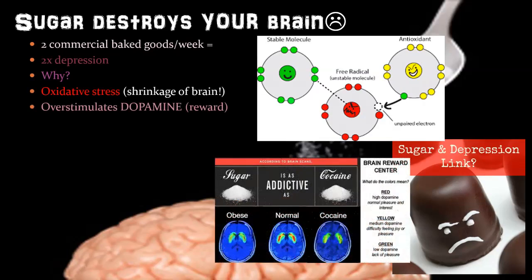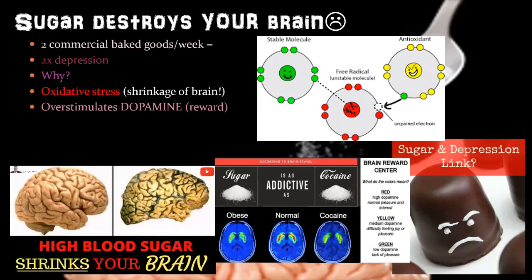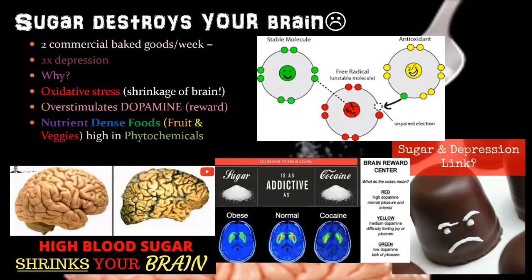Too much sugar overstimulates dopamine, and then your dopamine response becomes blunted — just like a cocaine addict needing more and more. This causes shrinkage of the brain. But you can reverse it — you can make your brain beautiful and functioning by eating nutrient-dense foods, fruits and vegetables high in phytochemicals. Supplements don't have that effect; it has to be the whole food.